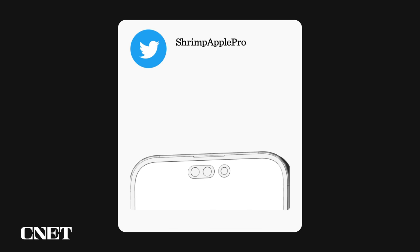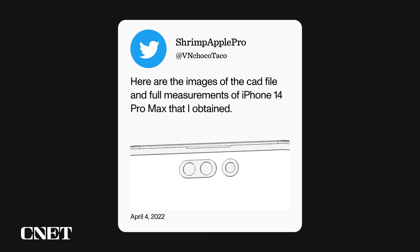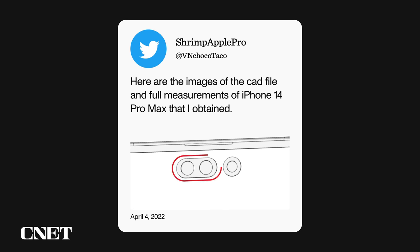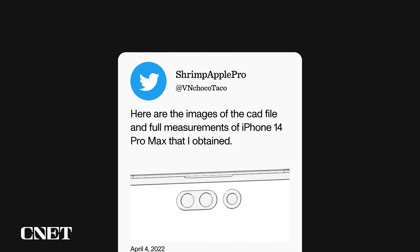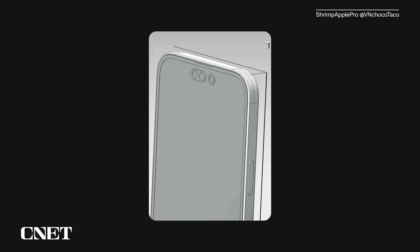Let's start with the reports about the next iPhone making that notch smaller. We've gotten this tweet from ShrimpApplePro: here are the images of the CAD file and full measurements of iPhone 14 Pro Max that I obtained. The notch is not a notch anymore — there are three holes in the screen. Two on the left are encapsulated by one pill-shaped bezel. The right has a circular bezel and a circular cutout. It kind of looks like a sideways lowercase letter I. The second image shows more of the new iPhone at a three-quarters look.